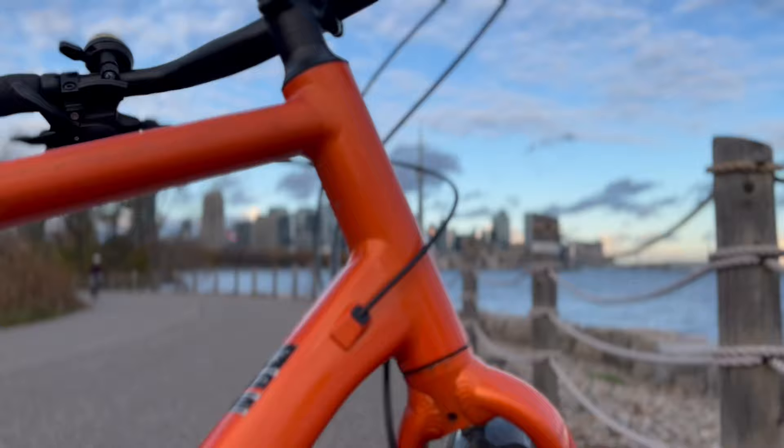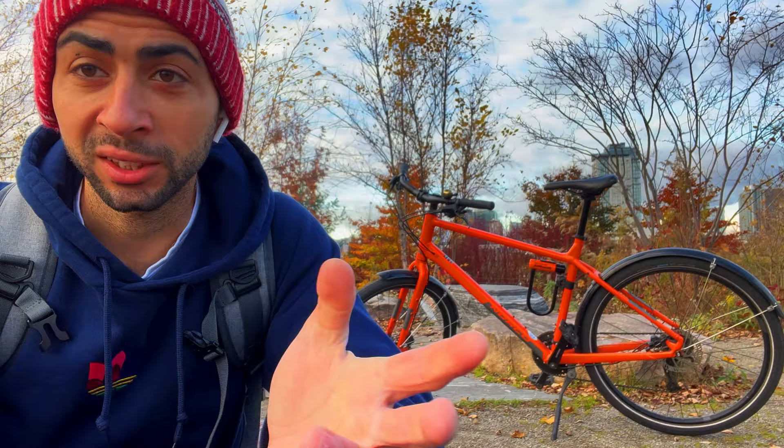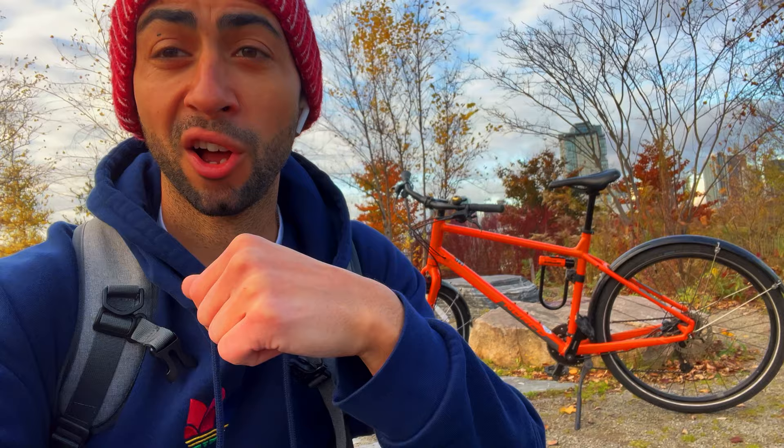Reason number one is the color. The official color is Valencia orange. This is the 2020 version of the Norco Indy 2. I love the color — I've had so many compliments on it, it stands out from the crowd. And you're going to say it's a target for thieves, but it's also more noticeable if someone's going to take it — someone's going to notice a bright orange bike go missing. The reason I picked orange is it also helps with night visibility, so when you're riding at night, cars don't really have an excuse for not seeing you.